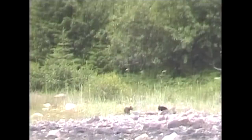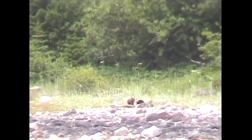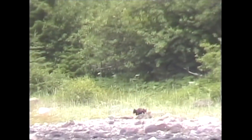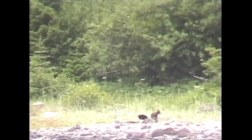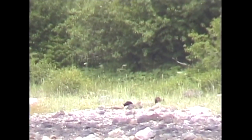From the safety of a boat, I videotaped these bear cubs exploring the coastline in Alaska. Mama bears are notoriously protective of their young, but these cubs were allowed to romp freely.